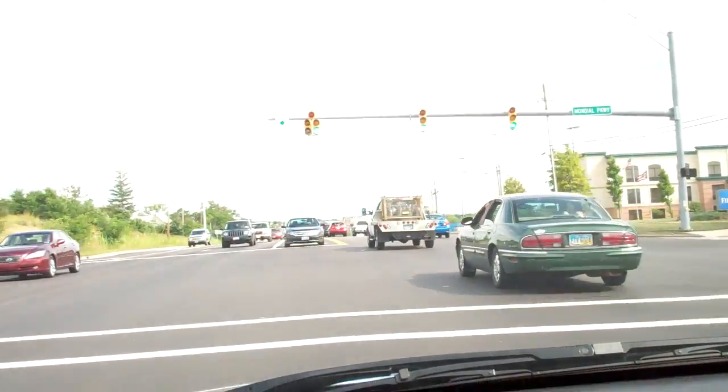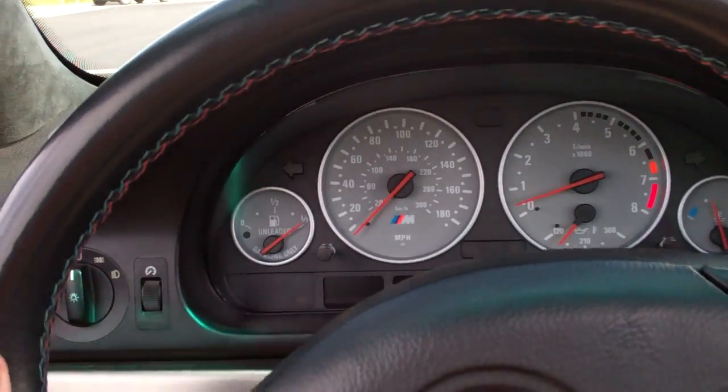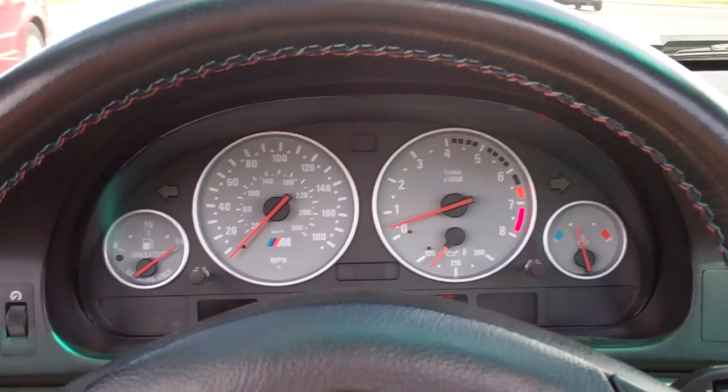It's actually doing it right now. You'll never hear it in this traffic, but yeah — just a groaning vibration. If it were quiet, you'd definitely hear it on camera.